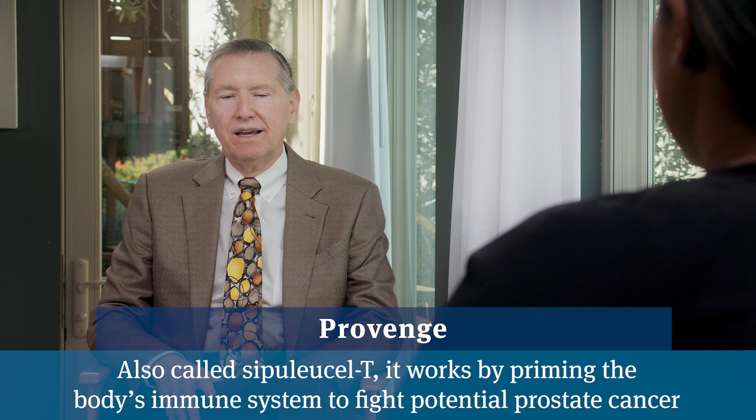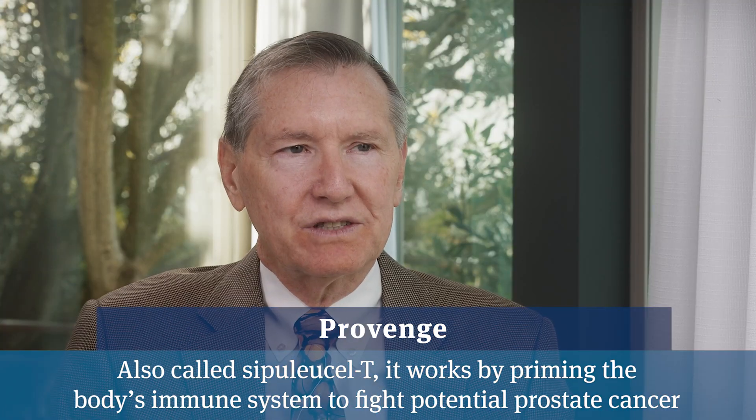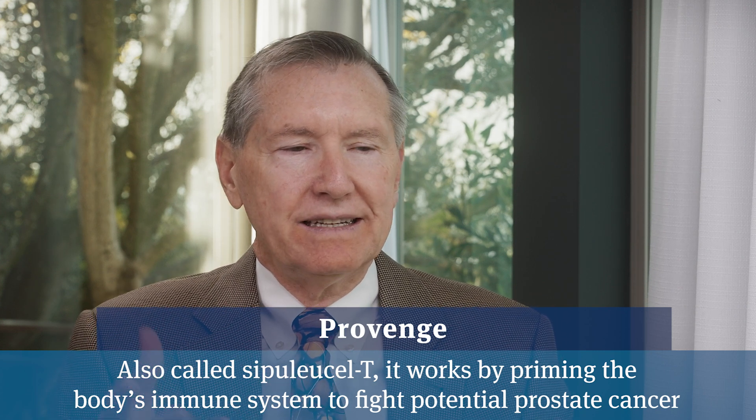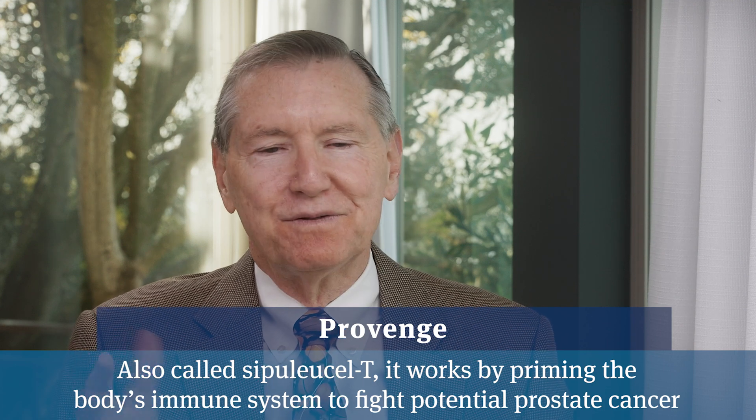The only FDA-approved immunotherapy is a vaccine-type therapy called Provenge that involves taking immune cells out of your bloodstream in a dialysis-type procedure. Those cells are then fed pieces of prostate cancer — specifically a molecule called prostatic acid phosphatase — and then activated with leukine or GM-CSF. All this is done outside the body in a vat, the cells are multiplied, put in a bag, shipped back to the oncologist, and then infused back into the patient.